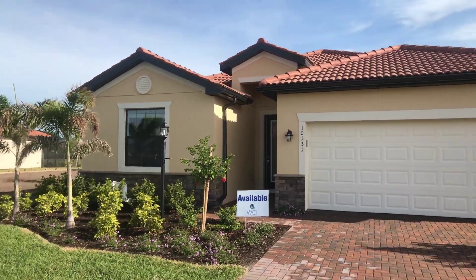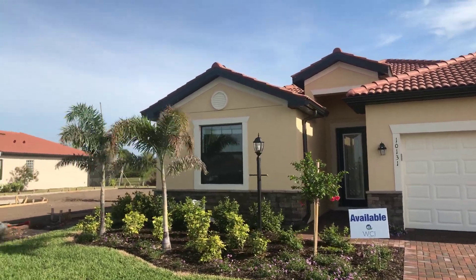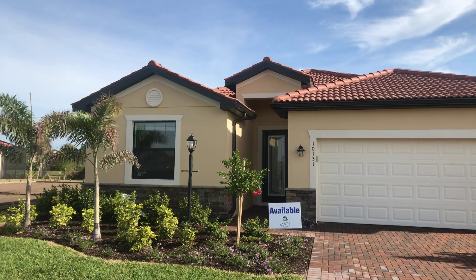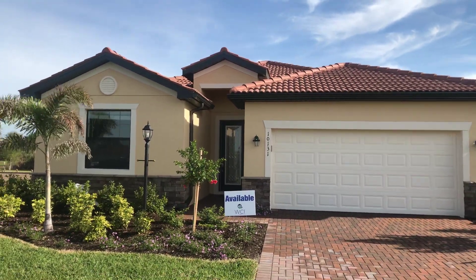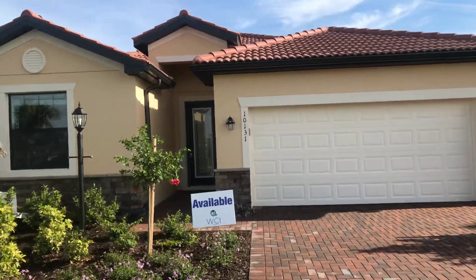Frank Harris here, Harris Luxury Group at Keller Williams, and today I'm over in Rosedale Golf and Country Club. This is a Lennar home — it's an inventory. This is a Trevi 4-bed, 3-bath, 2-car garage, a little over 2,000 square feet. So let's go ahead and go inside and take a look.